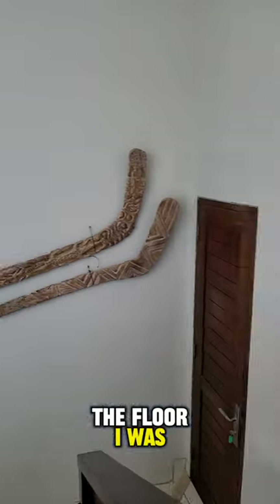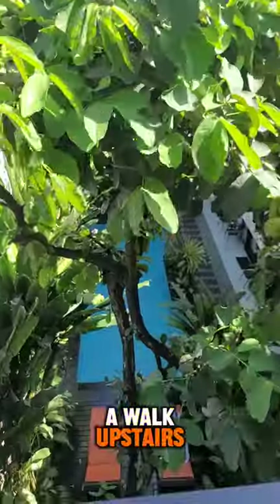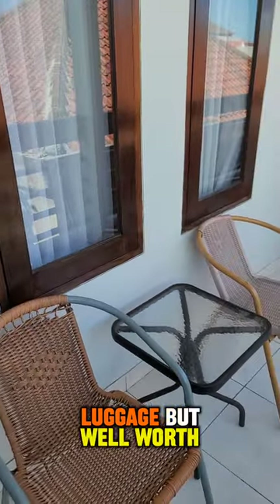We're going to check out the floor I was staying at, which was like the fourth floor. Quite a bit of a walk upstairs, especially if you're carrying luggage, but well worth it.